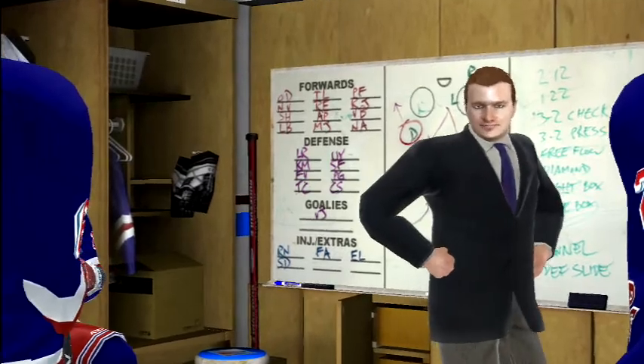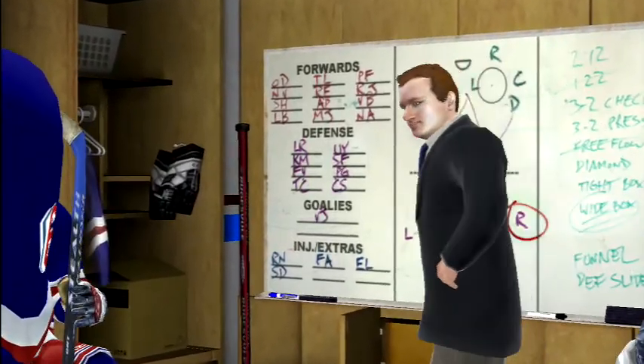Get some shots early, keep your heads up and play the system. Play hard, play smart, let's do it.